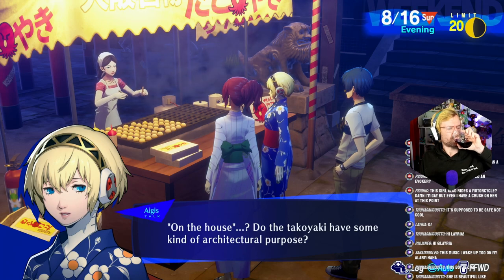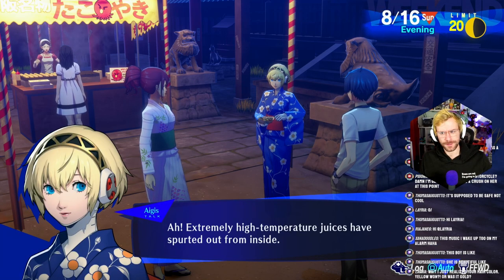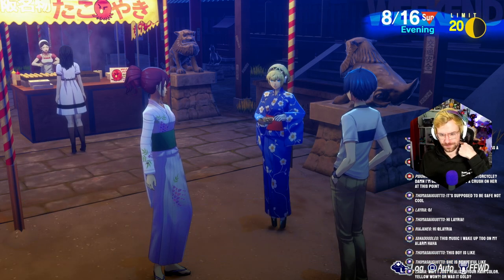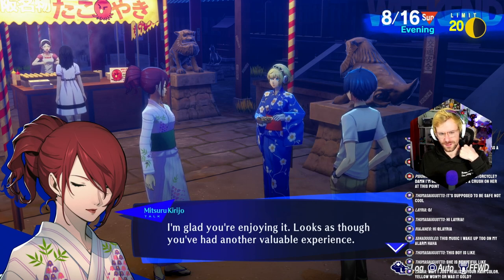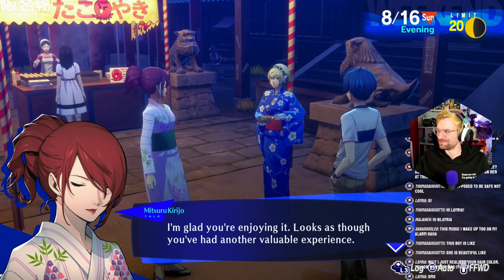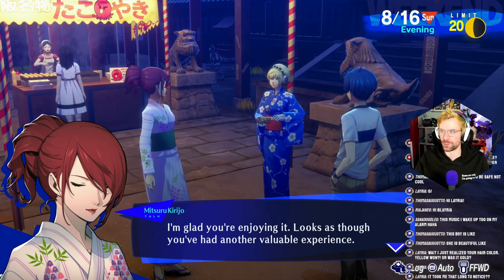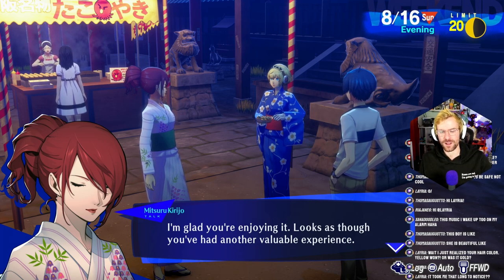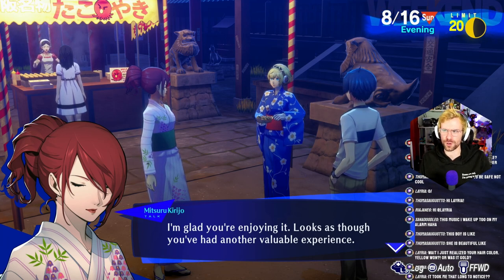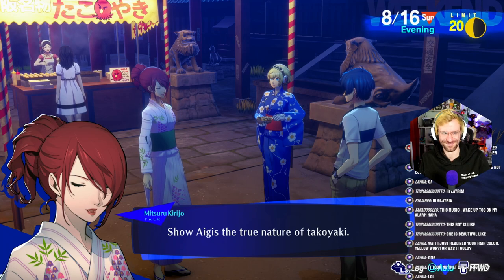Do the takoyaki have some kind of architectural purpose? Those are masks — they're worn over the face as a form of recreation. One can find enjoyment by hiding one's face. I just realized your hair color — yellow or was it gold? No, this is the green just washed out; this is the remnants of the green. I've been streaming this game for a while and I just had people yesterday be like, wait, are they shooting themselves for abilities? Yep. The next hair color is going to be four different colors.